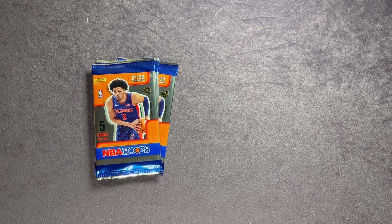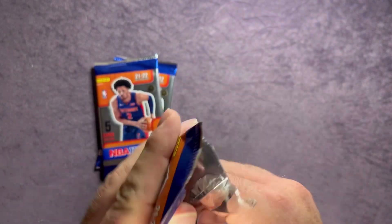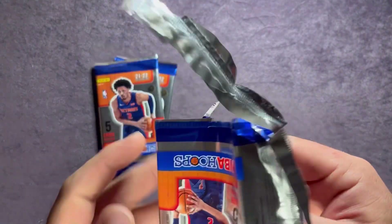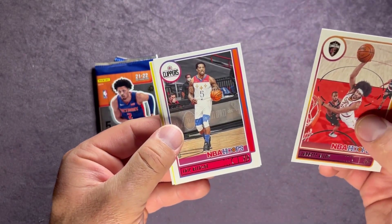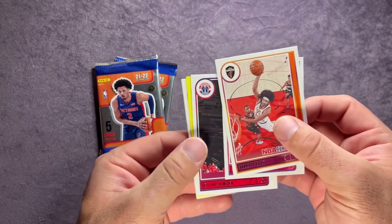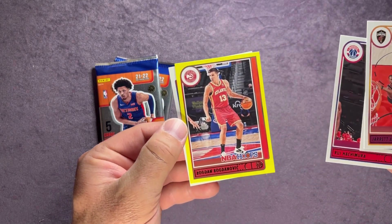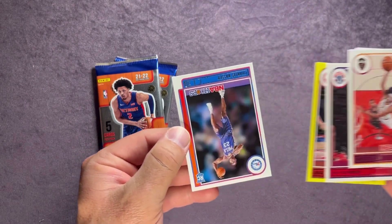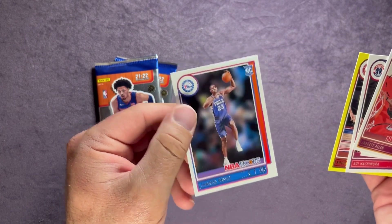We have three rookies so far on the yellow parallels — getting a rookie per pack for sure. Pack eight: Jared Allen, Eric Bledsoe, Rui Hachimura, Bogdan Bogdanovic on the yellow, and our rookie on the back is Charles Bassey.